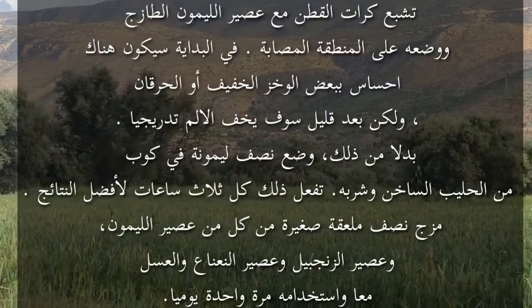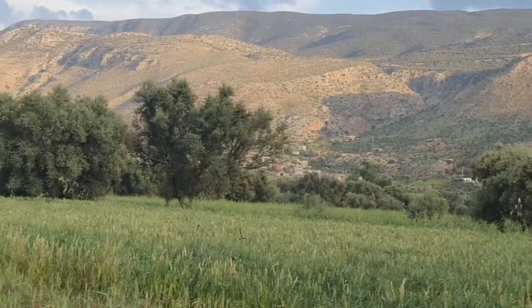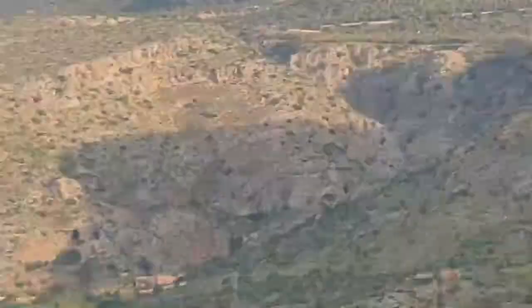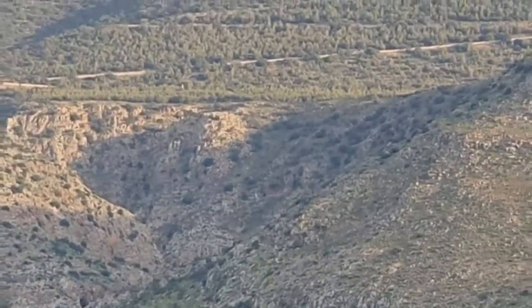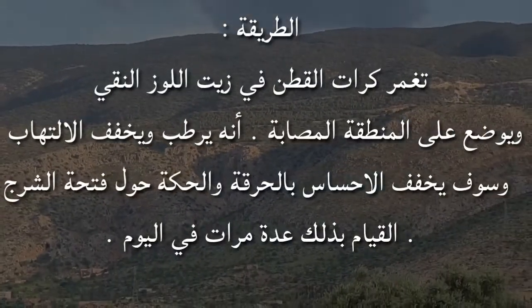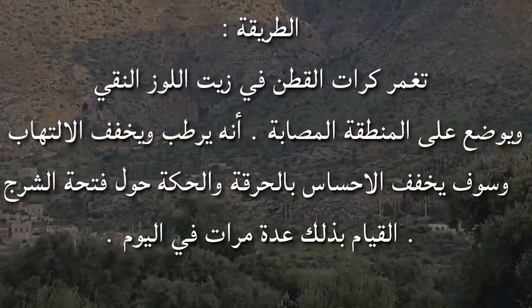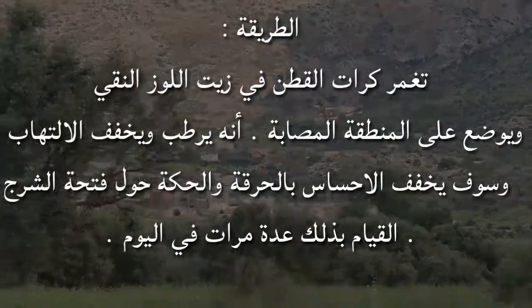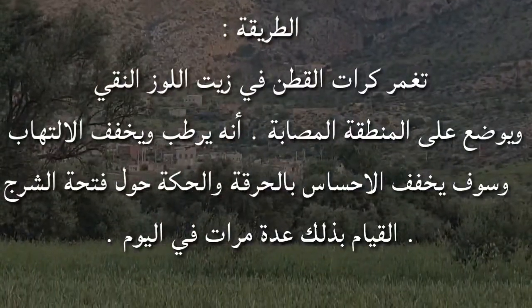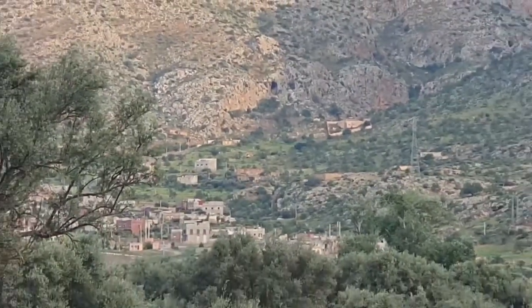رابعاً: زيت اللوز. زيت اللوز معروف بخصائصه المرطبة وامتصاصيته من الأنسجة العميقة، ويُستخدم أساساً لعلاج البواسر الخارجية. طريقة التحضير: تُغمر كرات القطن في زيت اللوز النقي وتوضع على المنطقة المصابة، إنه يرطب ويخفف الالتهاب والإحساس بالحرقة والحكة حول فتحة الشرج. يُقام بذلك عدة مرات في اليوم.